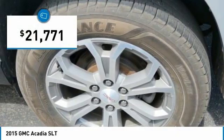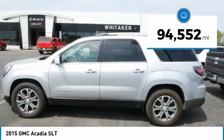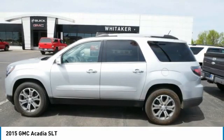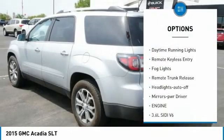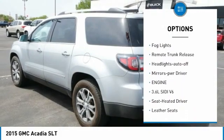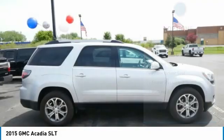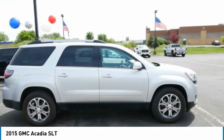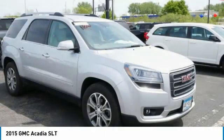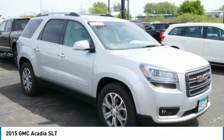This vehicle is priced below twenty-five thousand dollars and has less than ninety-five thousand miles. It comes with great options including all-wheel drive, aluminum wheels, heated side mirrors, traction control, daytime running lights, remote keyless entry, fog lights, remote trunk release, auto off headlights, and power driver mirrors.